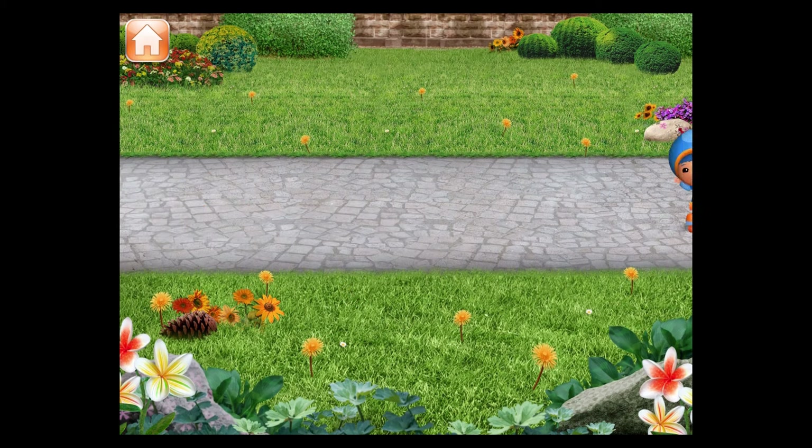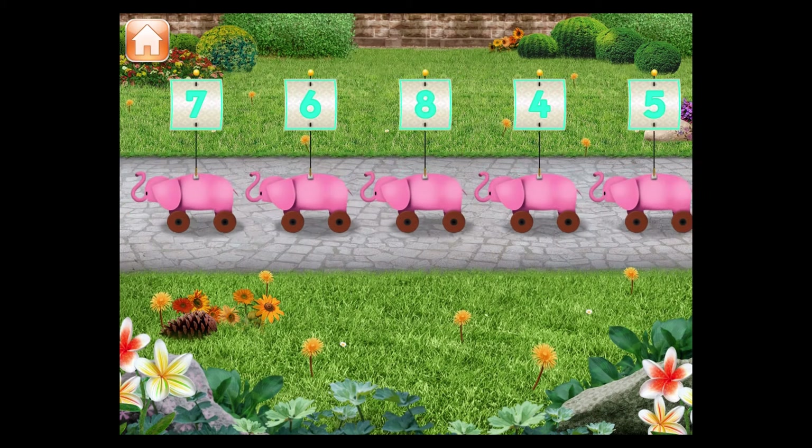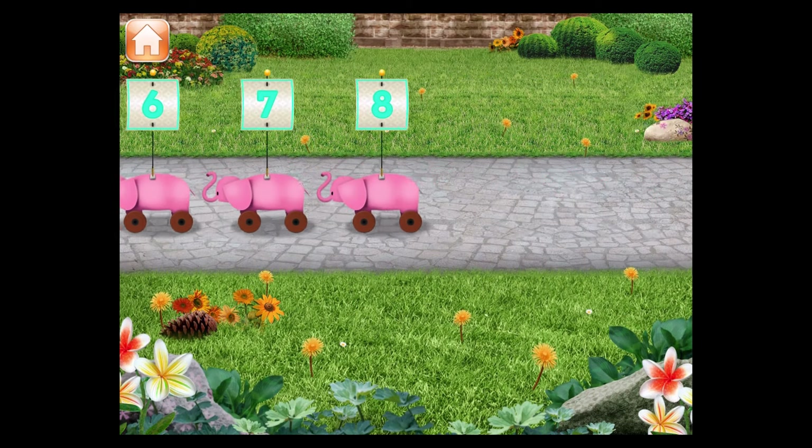Drag the toys into the right order from smallest to largest number. You're a number whiz! Now the toys are ready for the parade!